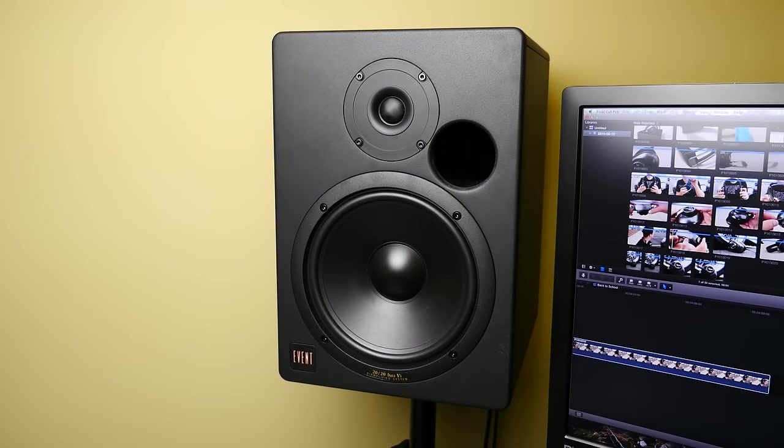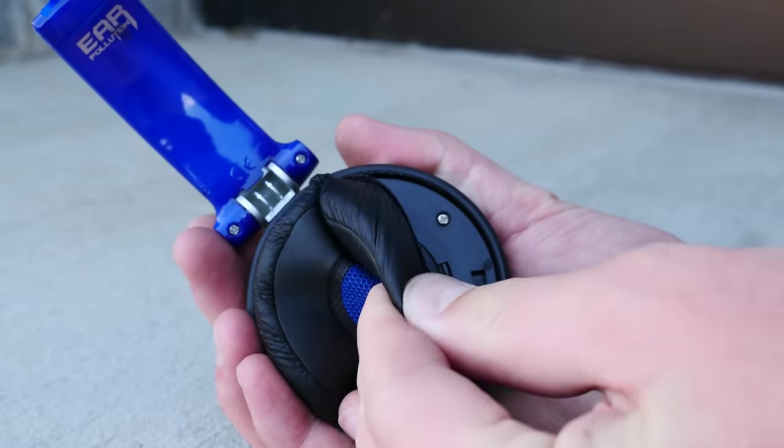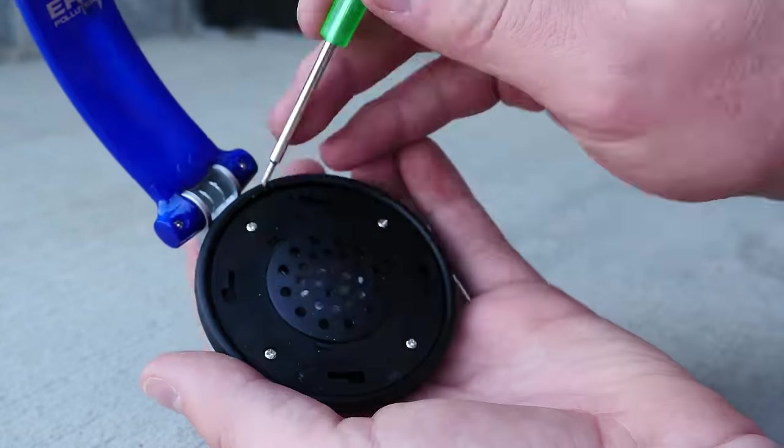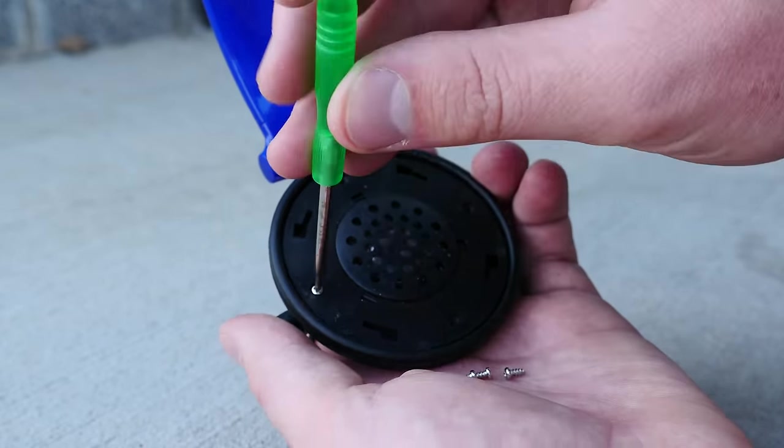If you already know how speakers work, headphones are designed near identically. If you don't know, it's remarkably simple engineering. If you crack open the enclosure of just about any headphone, you'll find similarly designed components across the board.